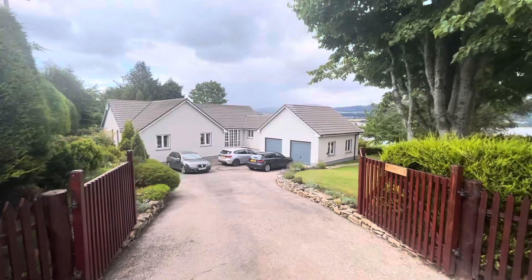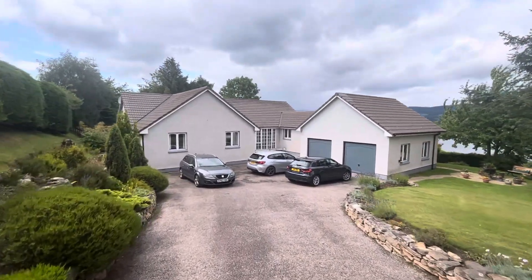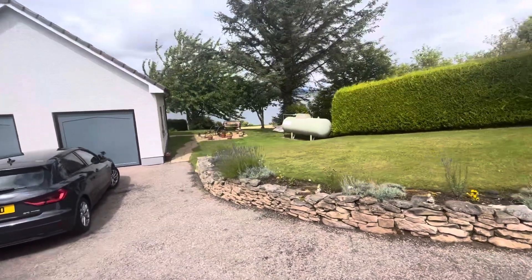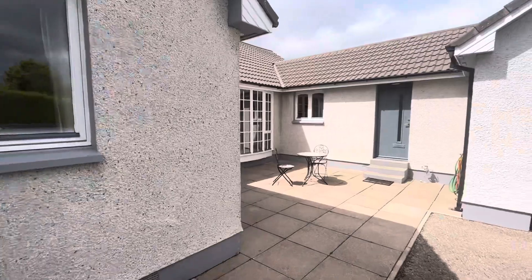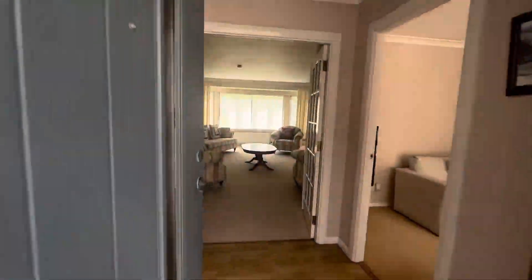Hello property people. Good name in Cullycudden. This cracking property — a detached bungalow with three bedrooms and a double garage, as you can see to the right there. LPG gas heating. I'll just give you a walking tour, so let's have a look at the entrance.